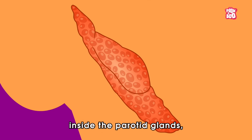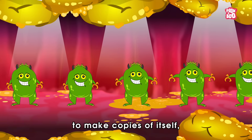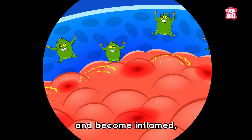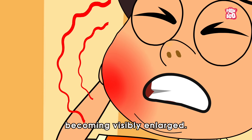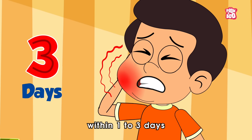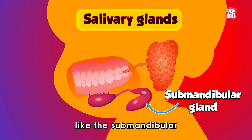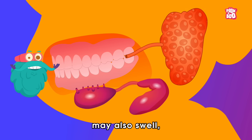Inside the parotid glands, the virus uses the cells to make copies of itself, causing the glands to swell and become inflamed, resulting in the cheeks and jaw area becoming visibly enlarged. The swelling usually peaks within one to three days, and in some cases, other salivary glands, like the submandibular and the sublingual glands, may also swell.